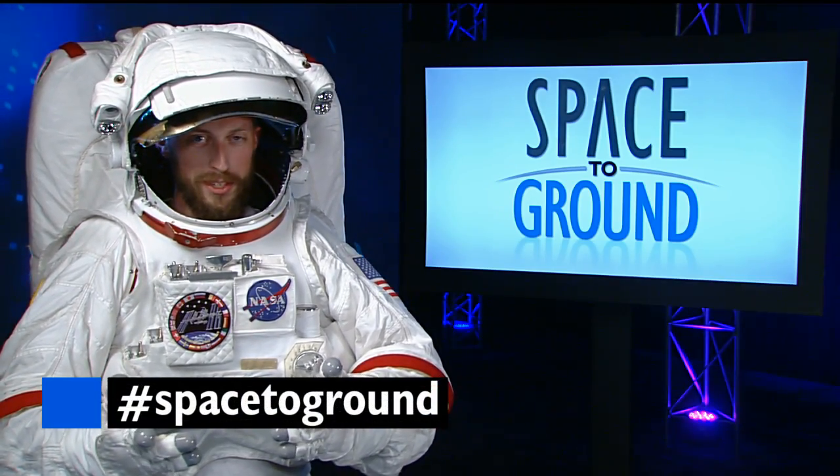Keep sending us your questions and comments using the hashtag SpaceToGround. We'll see you next week.